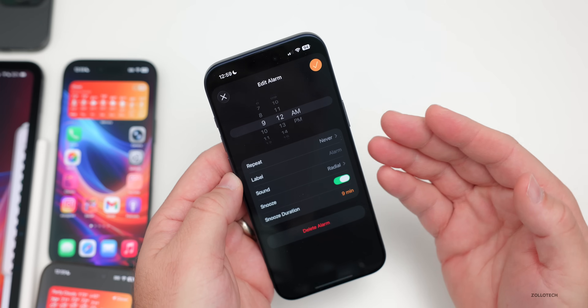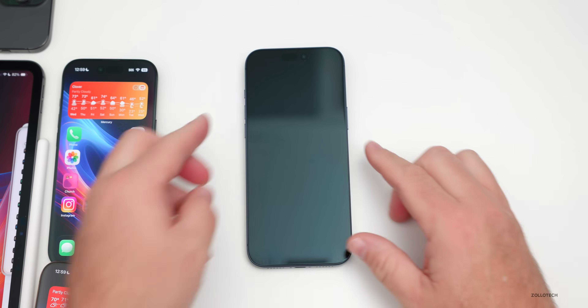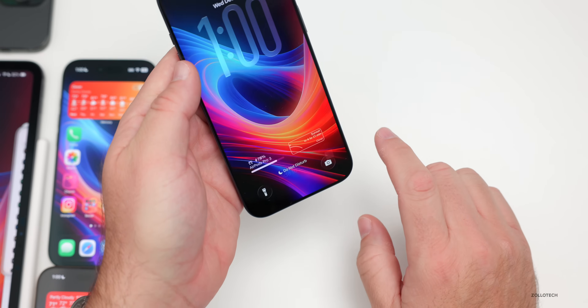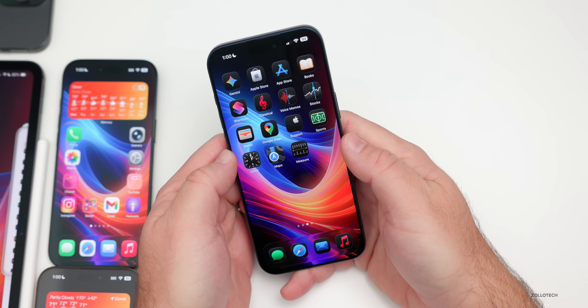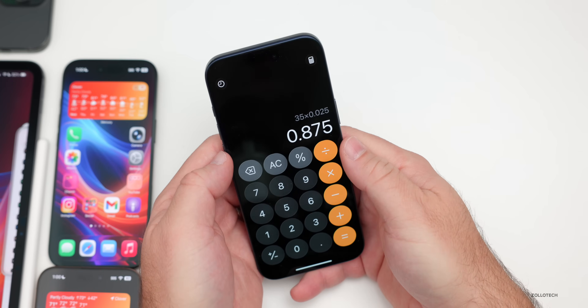Also within the Clock, you can now slide to cancel the alarm — that's the new default. When the alarm goes off, you slide to stop. If you don't want that behavior you can change it in Accessibility, but that was added with iOS 26.1.